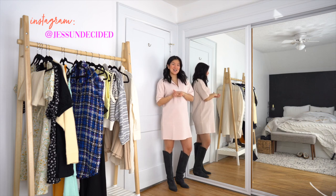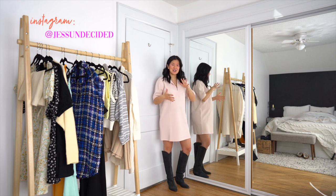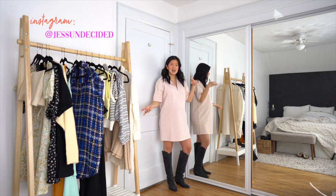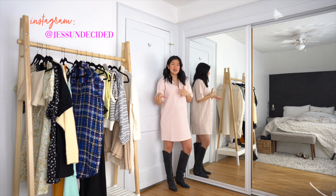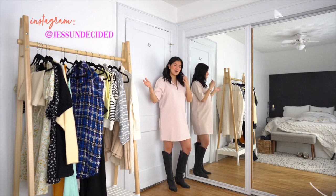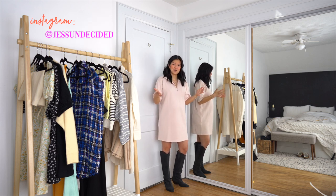Hey everyone, welcome back to my channel. If you are new here, my name is Jess and this is my channel. I do a lot of videos on fashion and style regarding quality staple pieces that will last in your closet for a long time, along with vlogs and beauty videos. Today's going to be a little bit different because I haven't done a Zara haul in a long time. Usually when I do Zara hauls I try to find pieces that will be staple pieces in your closet for a long time.